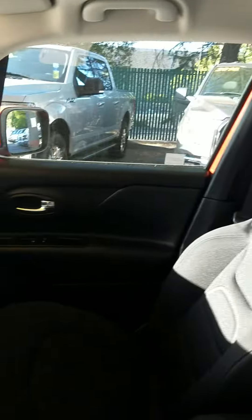Incredibly roomy on the inside — lots and lots of room. Bluetooth, navigation, backup camera — all the bells and whistles. Just an awesome, all-around great car.